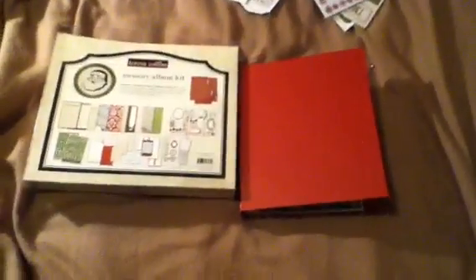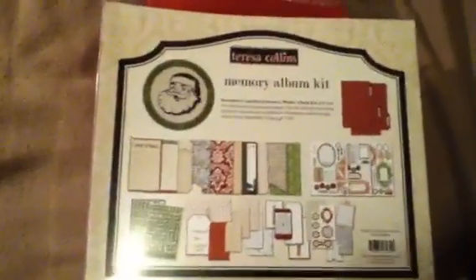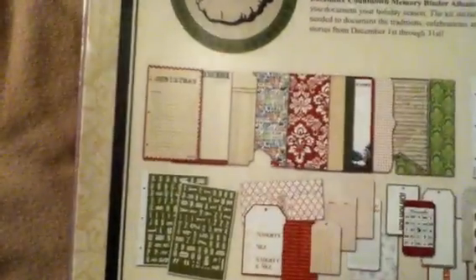Hi everybody, this is Yaya and today I'm showing three online hauls that I got this week. The first one I'm showing is from craftystills.com — I'll put the link at the bottom. It was the Teresa Collins Christmas Countdown Kit, and this is everything that you got with it. This was $15.99, so I couldn't beat that.